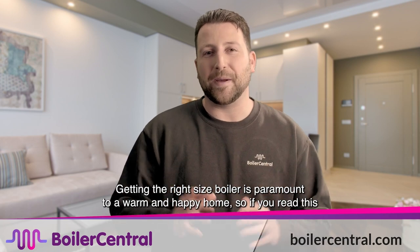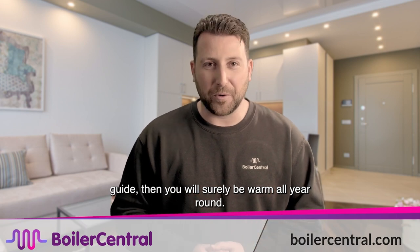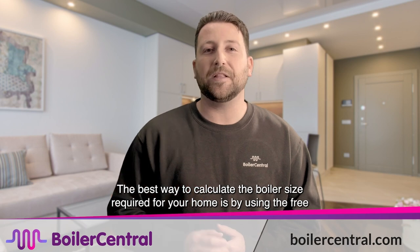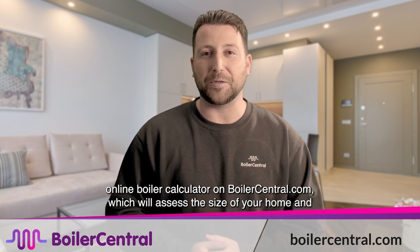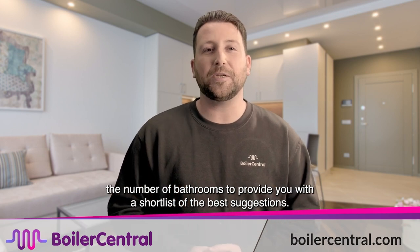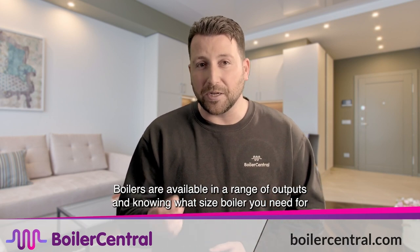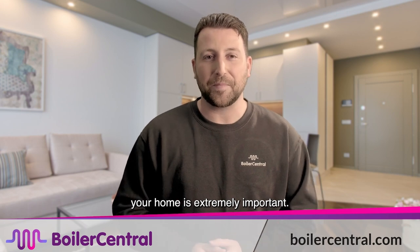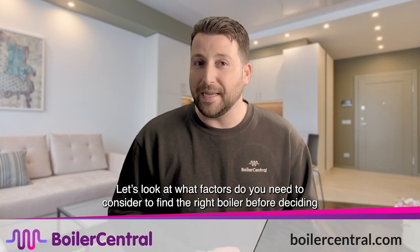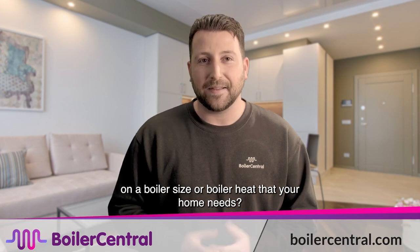Getting the right size boiler is paramount to a warm and happy home. The best way to calculate the boiler size required for your home is by using the free online boiler quote calculator on boilercentral.com, which will assess the size of your home and the number of bathrooms to provide you with a shortlist of the best suggestions. Boilers are available in a range of outputs and knowing what size boiler you need is extremely important, as these factors will affect the new boiler cost.